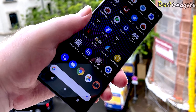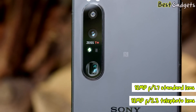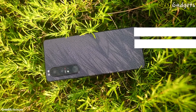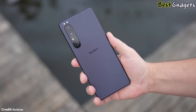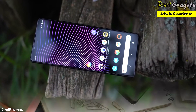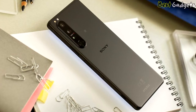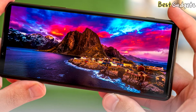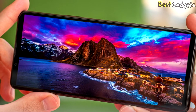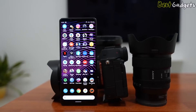The Xperia 1 III has a triple camera setup with a 12-megapixel f2.3 telephoto lens, a 12-megapixel f1.7 standard lens, a 12-megapixel ultra-wide f2.2, and an 8-megapixel f2.0 selfie camera. Sony borrows technology from its Alpha camera range, with the telephoto offering 2.9x and 4.4x zoom magnifications and optical image stabilization. The big feature is Sony's fast dual-PDAF autofocus technology, especially useful for photographing pets or animals. The front camera is an 8-megapixel f2.0 camera, good enough for social media shots and video calls.